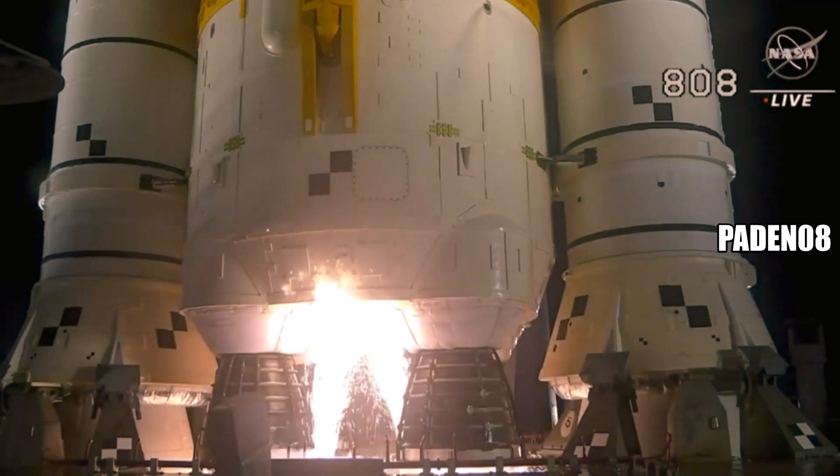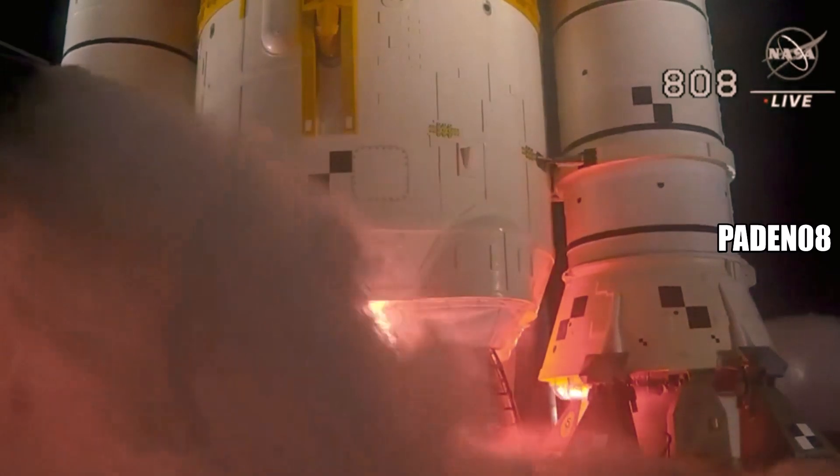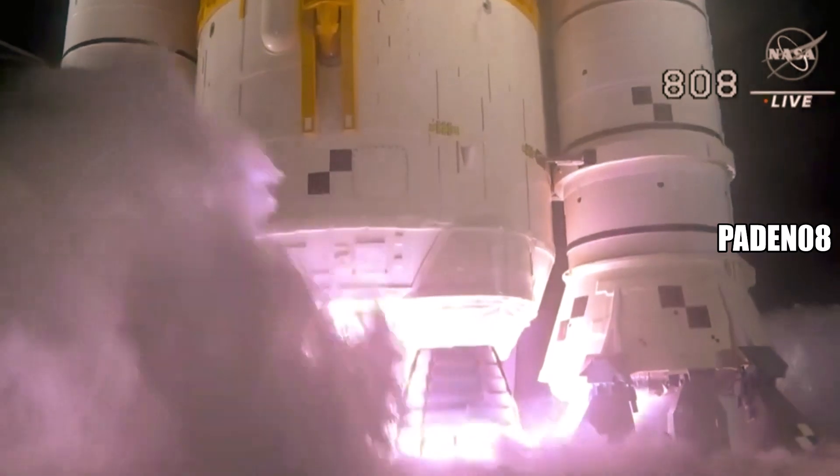And here we go. Hydrogen burn-off igniters initiated. Seven, six, five, four — stage engines start. Three, two, one. Boosters in ignition.